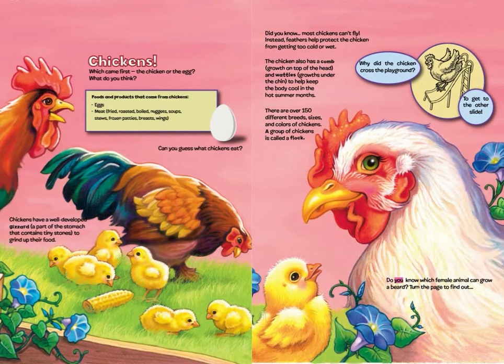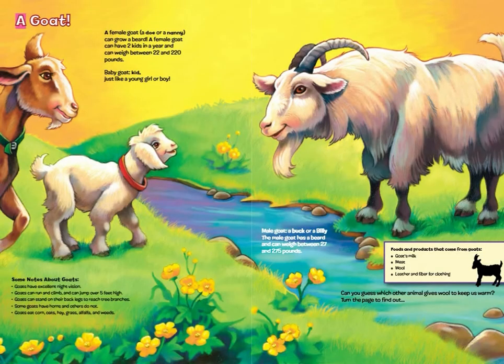Do you know which female animal can grow a beard? Turn the page to find out. A goat! A female goat — a doe or a nanny — can grow a beard. A female goat can have two kids in a year and can weigh between 22 and 220 pounds. Baby goat: kid, just like a young girl or boy.